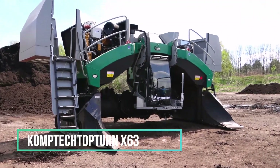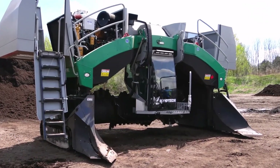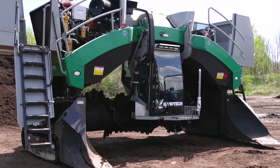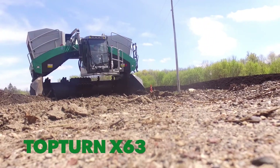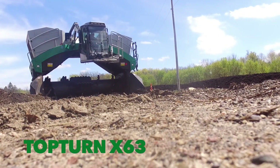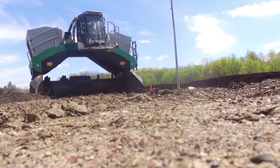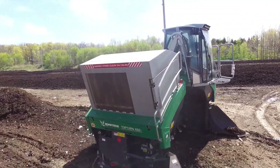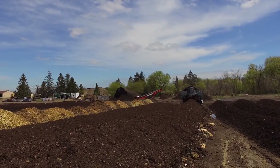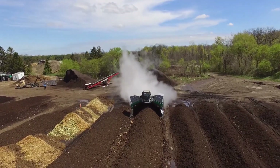Comtec TopTurn X63. The Comtec TopTurn X63 is a specialised machine used for the processing, decomposition, and recycling of organic materials, primarily in the compost industry. This particular X63 model, part of the Windrow Turners line, plays a crucial role in the management of compost piles.